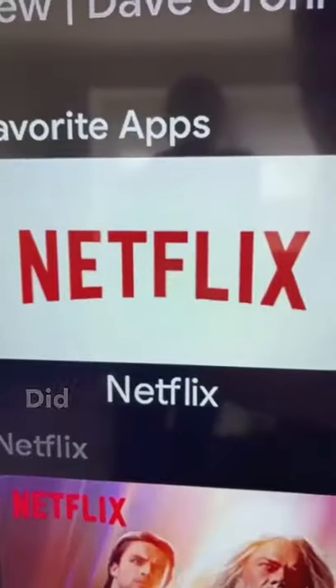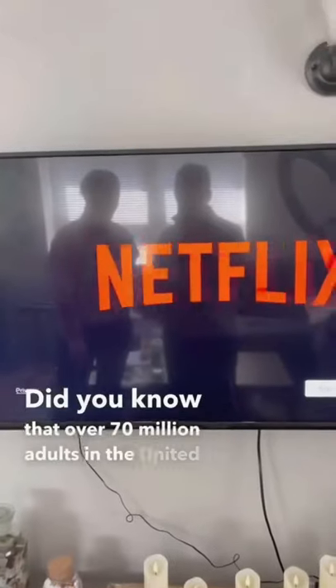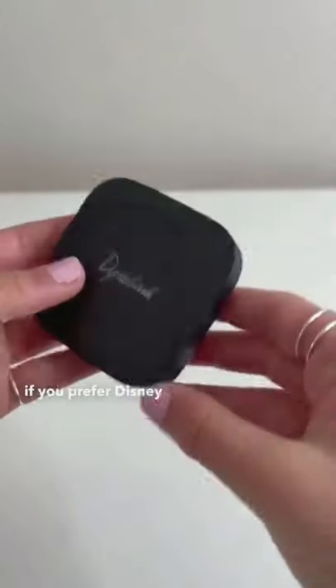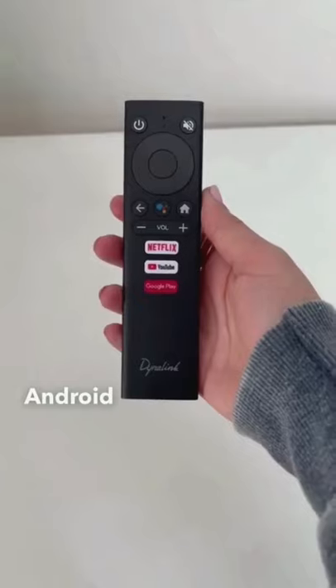Our favorite Amazon finds. Did you know that over 70 million adults in the United States have Netflix? If you're one of those people, or even if you prefer Disney+, you should check out this Dynalink Android TV box.